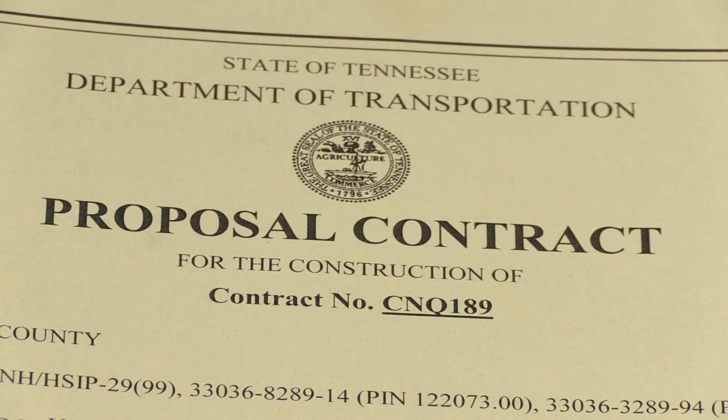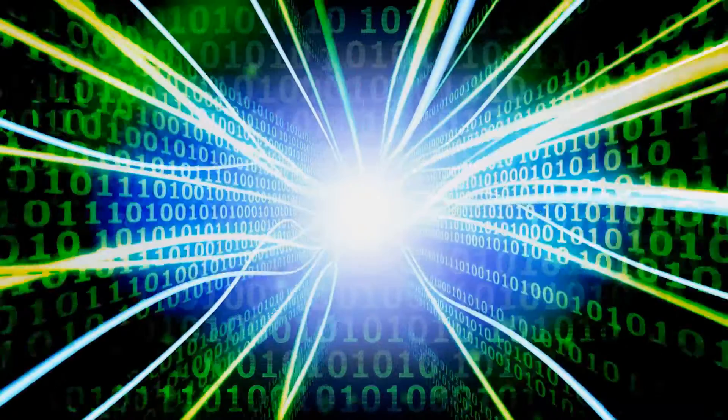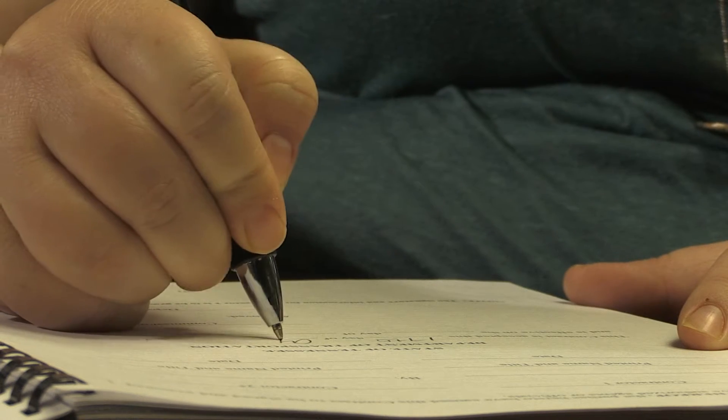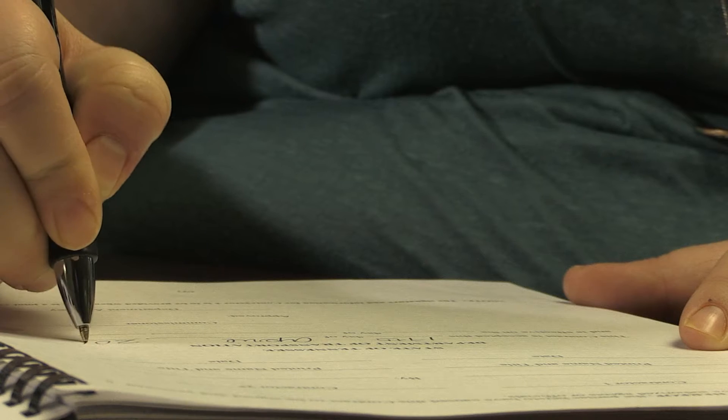Since TDOT was born, contracts have been done on paper, but starting with the May 12th letting, your contracts will make the jump to the electronic world. No longer will you have to receive printed books from us, sign them, get them to your surety, and then get them back to TDOT — it will all be done using Adobe Sign.